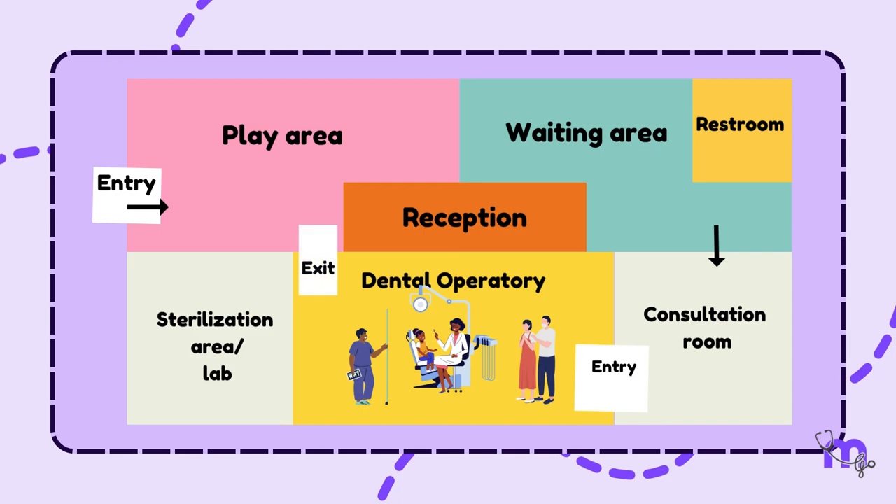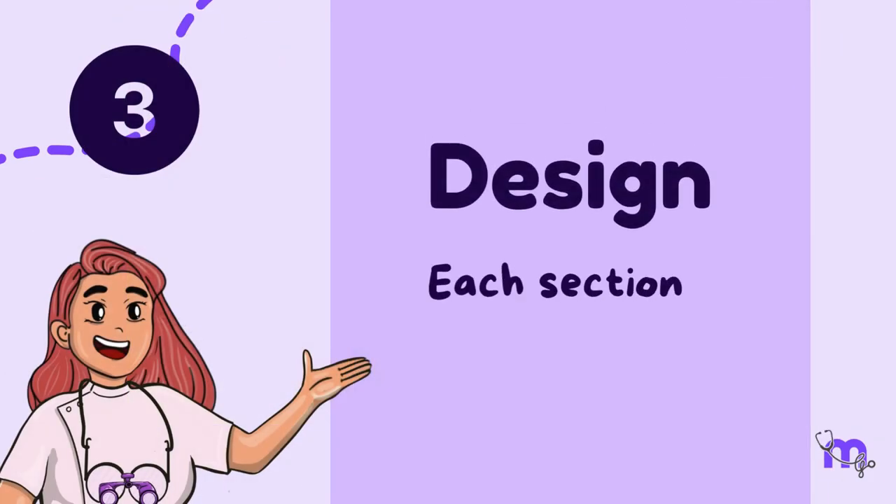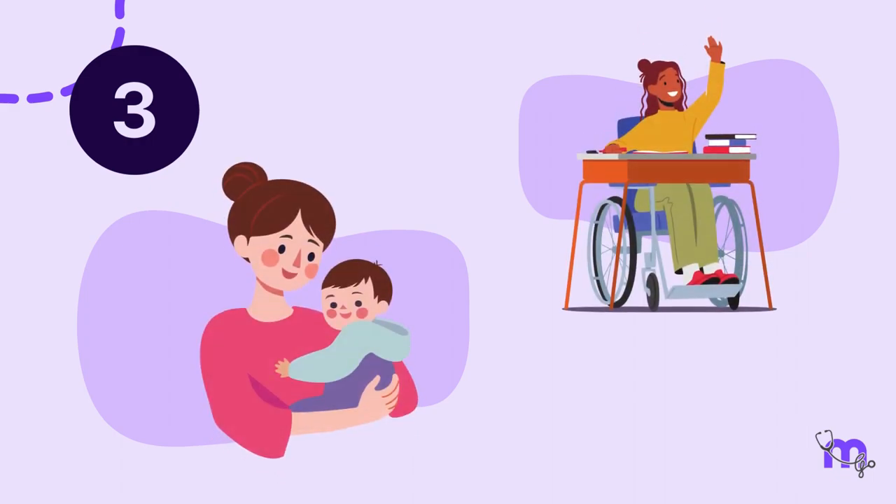The entrance and exit to the operatory must follow the horseshoe traffic pattern, where the child is called to the operatory room from one door and exits by the second. Step 3 was designing each section of the clinic, which must be done keeping young and special children in mind.